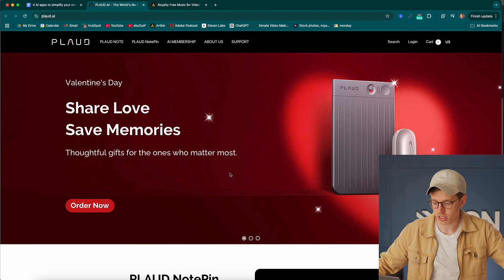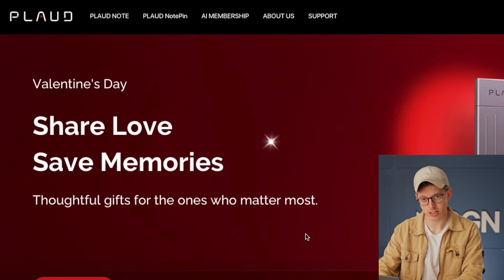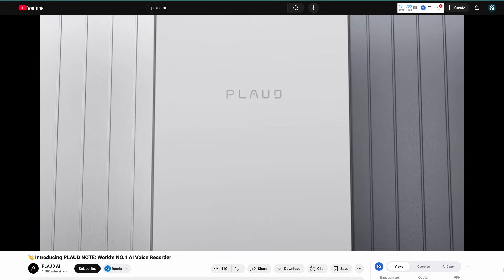If you are watching as this video comes out, there's a Valentine's Day discount that you can get. But for everybody else, what is Plod? It is an AI note-taking device.